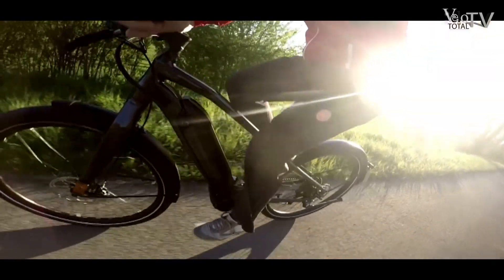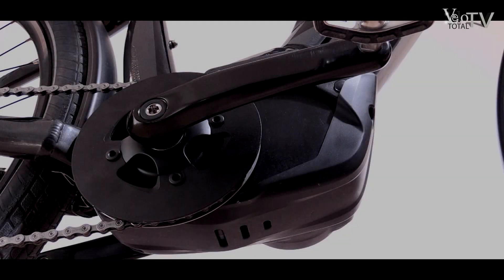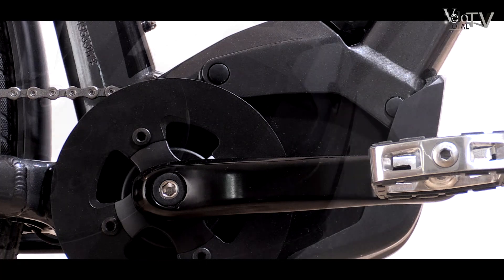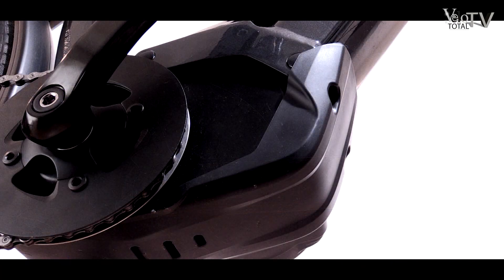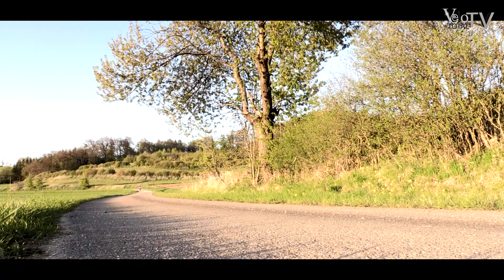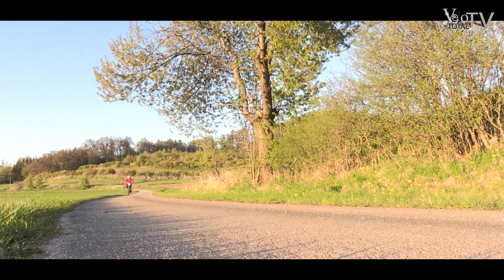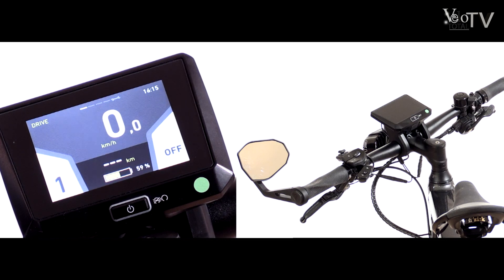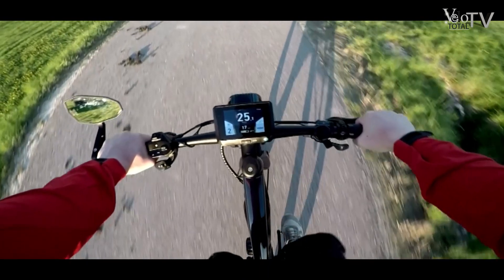Für diesen Zweck sind sie aber perfekt gerüstet. Bestes Beispiel: der zusammen mit Panasonic neu entwickelte Zweigangmotor, der für das S-Pedelec Unterstützung bis zu einer Geschwindigkeit von 45 km/h bereitstellt. Dieser Antrieb gilt als Weltneuheit. Das integrierte Zweiganggetriebe wird von der Schaltzentrale am Lenker aus elektronisch geschaltet, und die Gangwechsel erfolgen entsprechend futuristisch schnell.